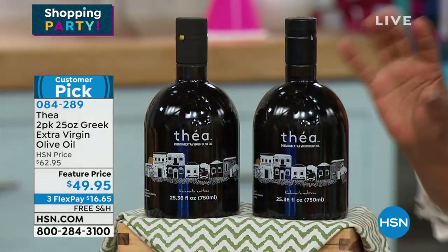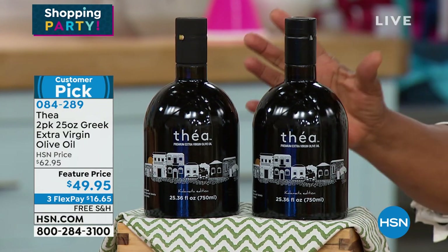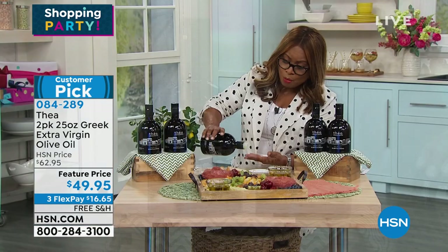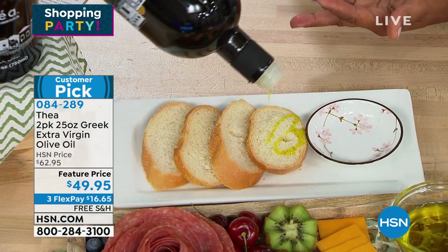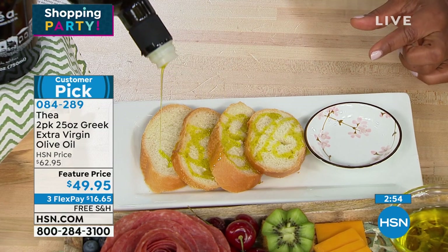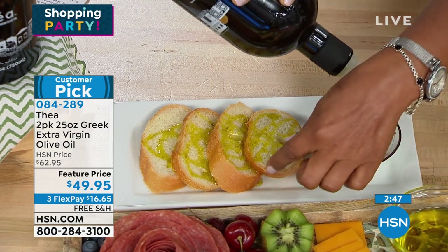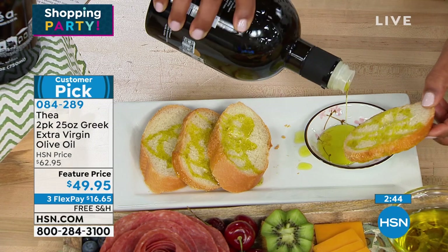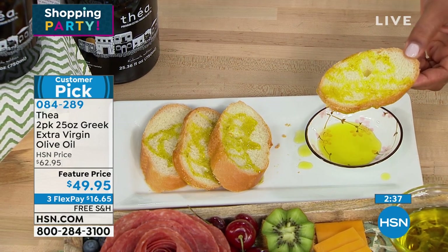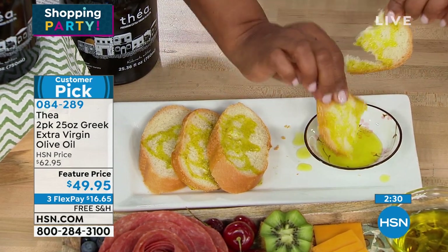The bottles are collectible bottles. Because they only source their olives once a year, they give you specialized artwork. The bottle sizes are over 25 ounces each and it is a duo — a customer pick. I want to show you this beautiful slow pour. If you've ever been to a fine dining restaurant where they gave you a little bowl of olive oil with cuts of bread, and you had a chance to dip in it and it was so tasty — that's exactly what you're getting here.